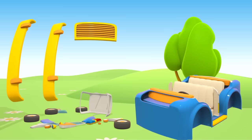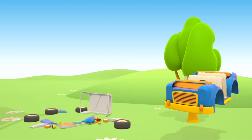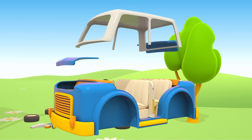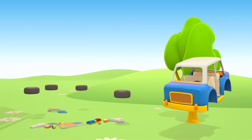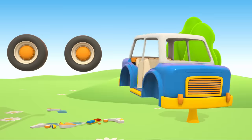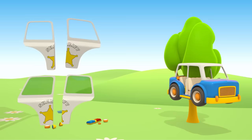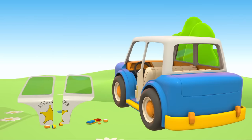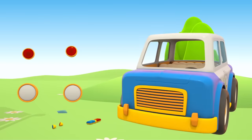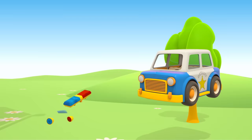A grill and two bumpers. A white roof, a hood, and a trunk lid. Four wheels — two on one side and two on the other. Doors. Headlights and tail lights. Flashing emergency lights.